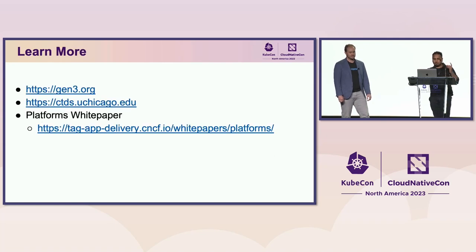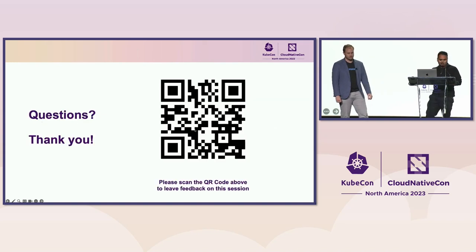If you want to learn more, go to gen3.org. You can also go to ctds.uchicago.edu to learn about the Center for Translational Data Science. And if you want to read the Platform's Working Group white paper, you can find it at tagappdelivery.cncf.io. We're a little over time but happy to take questions.